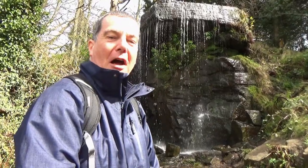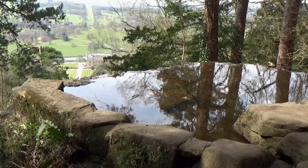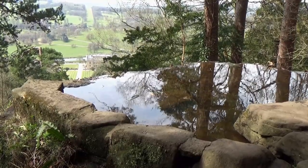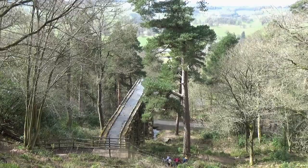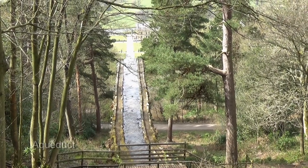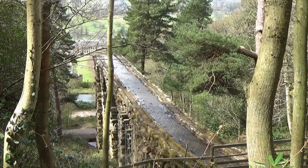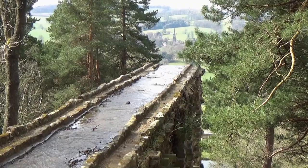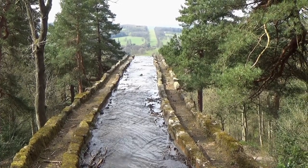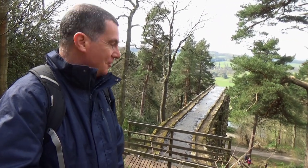Isn't that just absolutely stunning? I'm quite warm now — I'm quite tempted to step underneath that and have a shower. Below the Sauta Stone the zigzagging path descended steeply to the next interesting feature. And this is the aqueduct — just amazing.